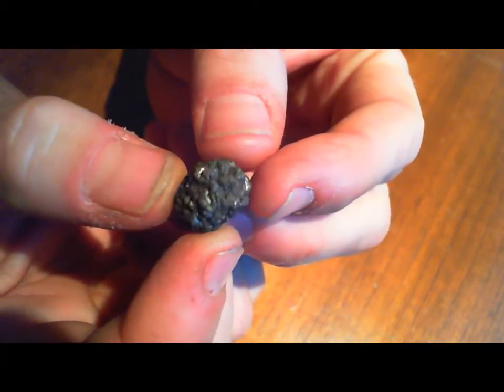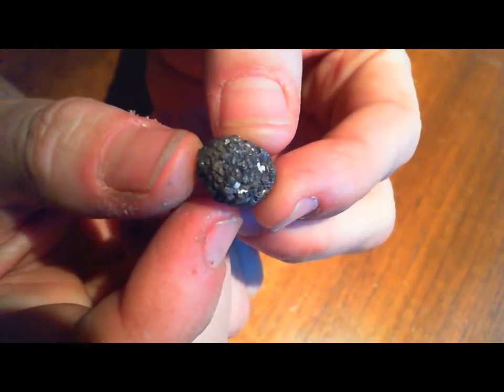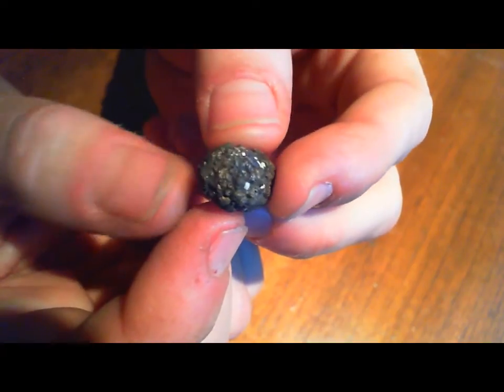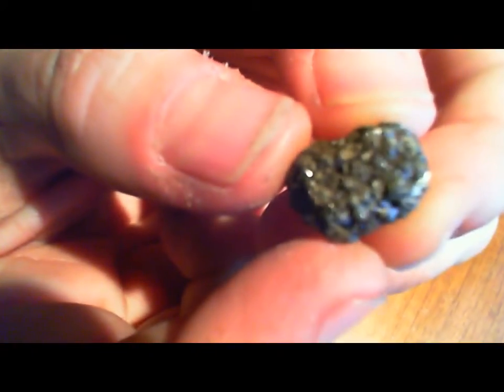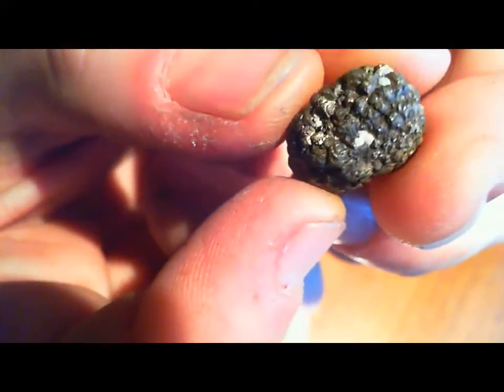This little nodule was sticking out and you can see the glimmer — the crystal structures radiate from the center, like you can see on that weathered piece. On this one you have some flat crystal faces that catch the light.